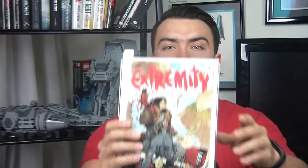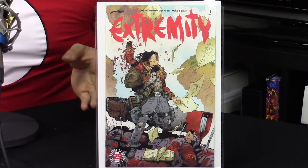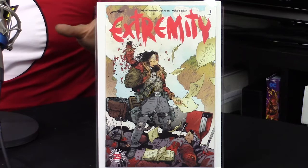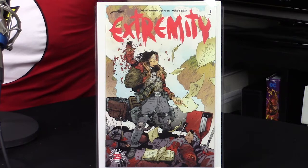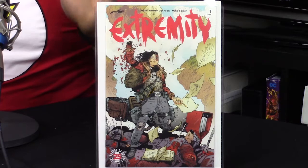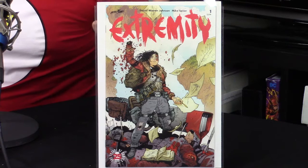We begin with Extremity number one — story, art, and cover by Daniel Warren Johnson. This is a series premiere. The main character Thea dreams of revenge, and it's a really interesting story. Mike Spicer is the colorist and it's a gorgeous book. A lot of people describe it as having the intensity of Mad Max, which I think is a really cool observation. He even put the book in mylar for me — really gorgeous cover.